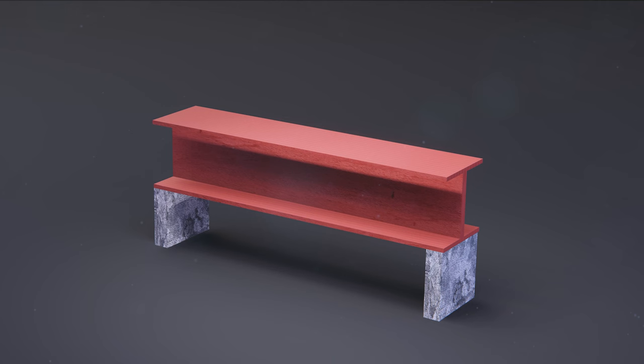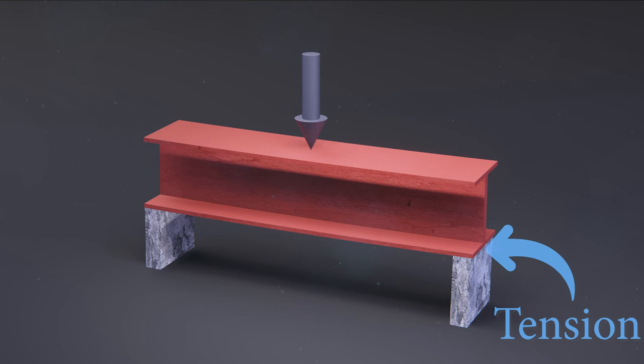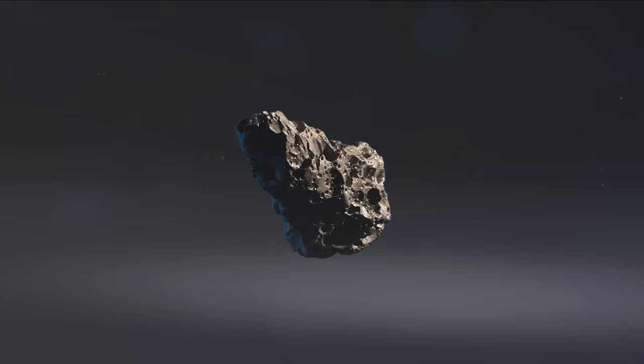Unlike steel, which is very good in tension — meaning it will not fail if pulled from each end — even if you apply forces on a beam, the bottom of the beam will experience tension while the top will experience compression, which helps the beam hold large amounts of force before failure. The same cannot be said about stones, because they are not good in tension. Stones are only good in compression, meaning that if you press a bunch of stones together, they will hold large amounts of force.